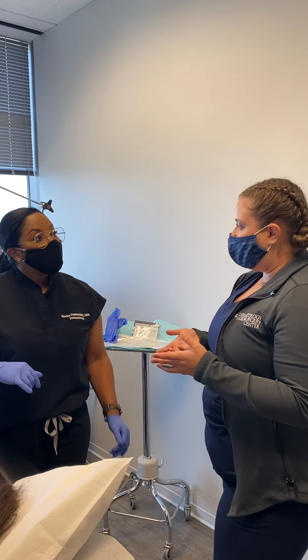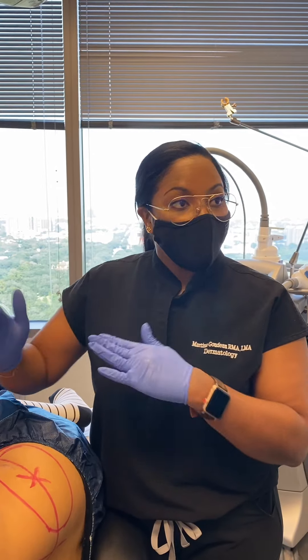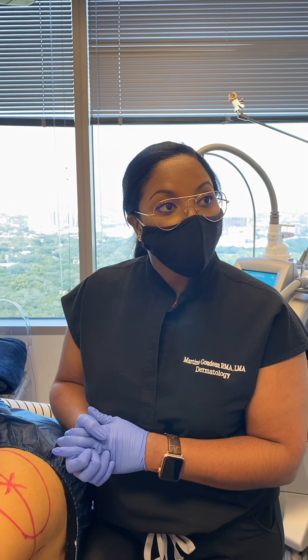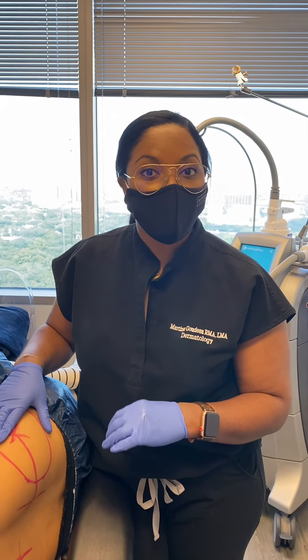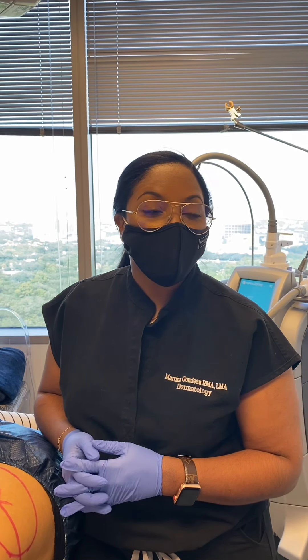A cycle is pretty much one treatment in one particular area, so each area would be a cycle. For the flank area, since there are two sides, Liz will need a total of four cycles performed four to six weeks apart to achieve the best results, requiring at least two sessions. Best results will typically be seen at about three months following the initial treatment.